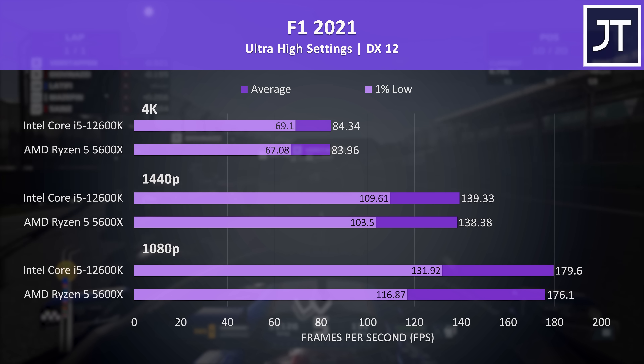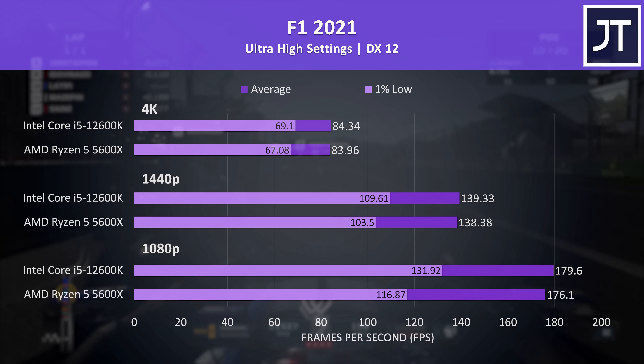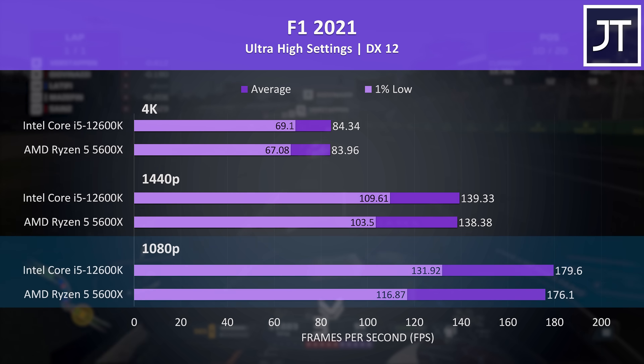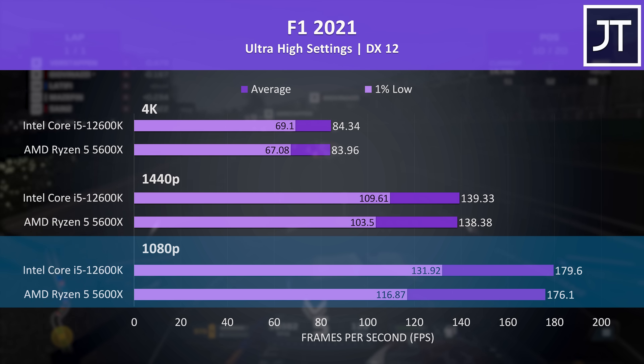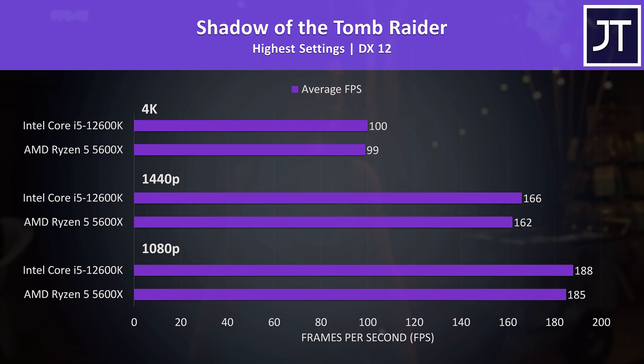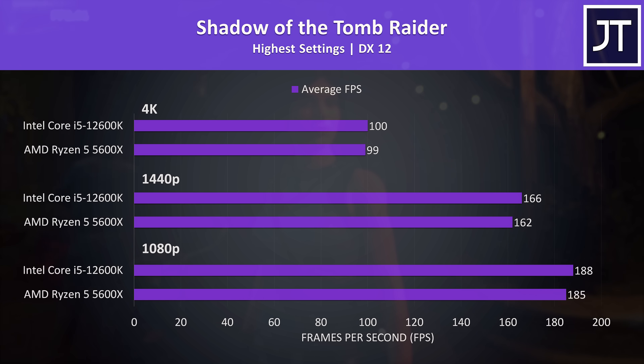F1 2021 wasn't too different in terms of average FPS with the game's benchmark — hardly any difference at all — though like some other games tested, the i5 had notably higher 1% low performance, so fewer dips. Shadow of the Tomb Raider was also tested as an older title, again only minor differences with the i5 slightly ahead.